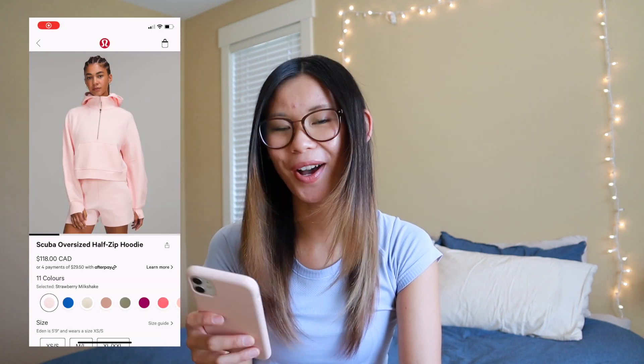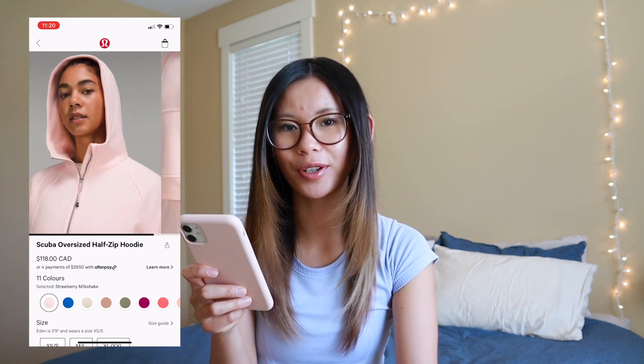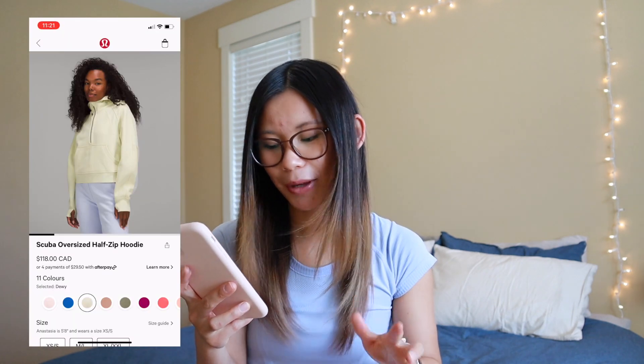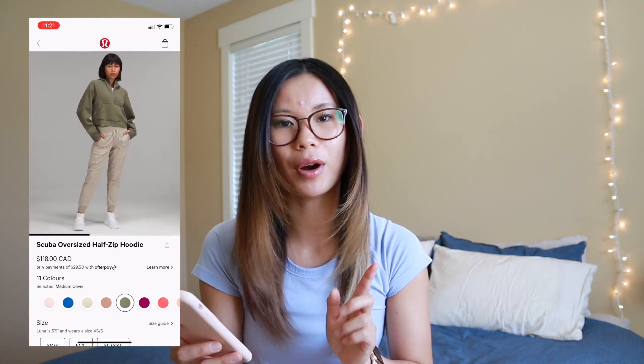The other thing I wanted to touch on — not necessarily a new release this week, but released since my last Buy or Buy — is the strawberry milkshake scuba. I was really surprised to see this come online finally, and the poolside one, which had a really short turnaround time. It came into stores and people were talking about it on TikTok, then it released quite soon after, whereas the strawberry milkshake one had about a month's wait. We also have quite a few new colors in the scuba half zip — dewy, pink clay, and medium olive. Love to see all the new scubas. Wild mint also dropped in the US, but unfortunately Canada hasn't seen it yet. Hopefully it's coming soon.